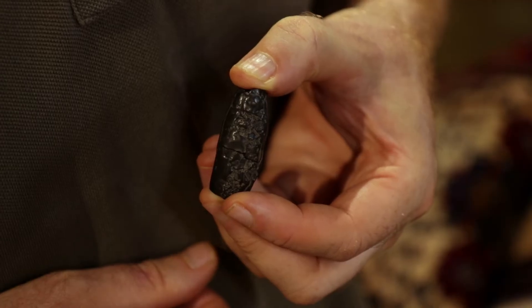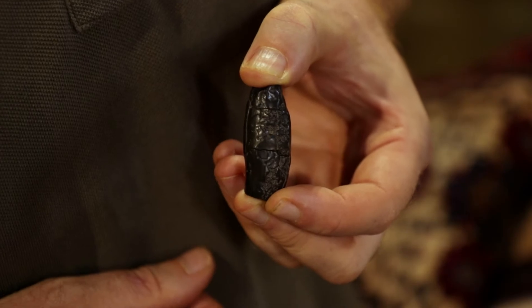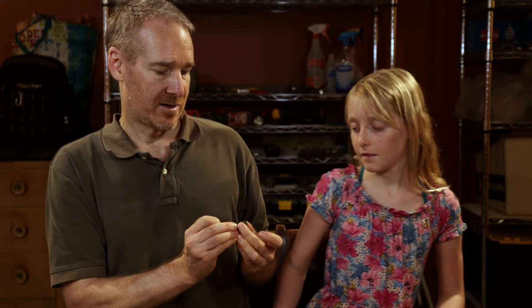When I was out sifting I found one piece and thought it looked pretty cool, then on the next sift I found another piece and they actually fit together perfectly — basically one and a half inches of a tooth. We weren't sure what kind of tooth, so we posted on the Fossil Forum, and the best guess from everybody there was that this is probably some kind of big cat — jaguar, puma, something like that. The tooth would continue both ways so it would be pretty long.